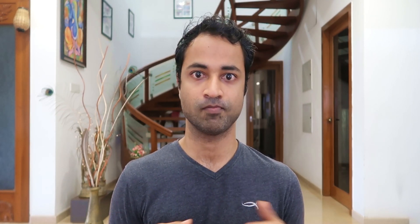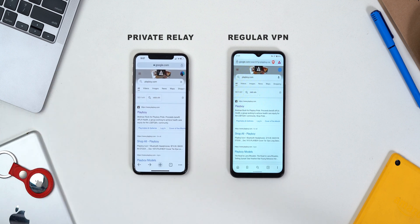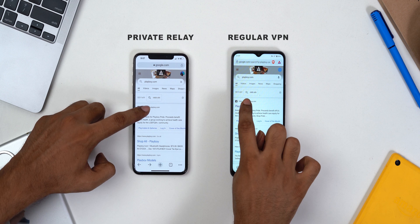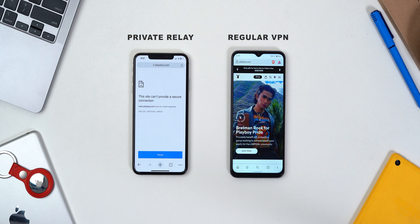One of the biggest differences you'd probably notice right away is that Apple's Private Relay only works on Safari's browser. Apple is trying to give users an incentive to switch to Safari instead of Chrome. Whereas a traditional VPN works on all browsers, apps, and even devices. So if you're using Chrome, Firefox, or even a desktop or smart TV, a VPN is still your only option.